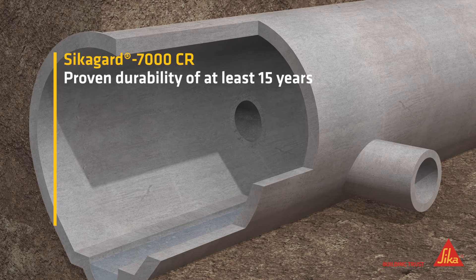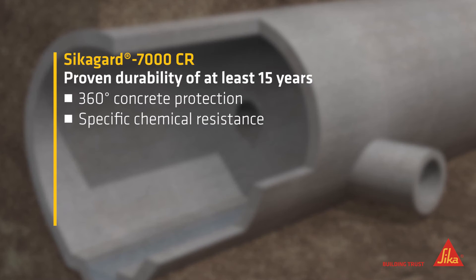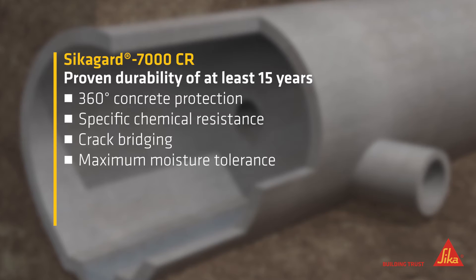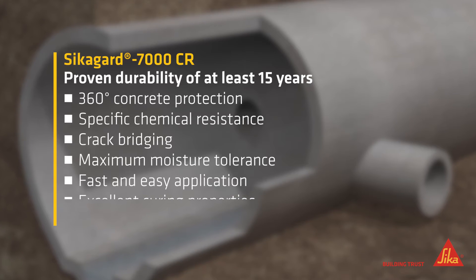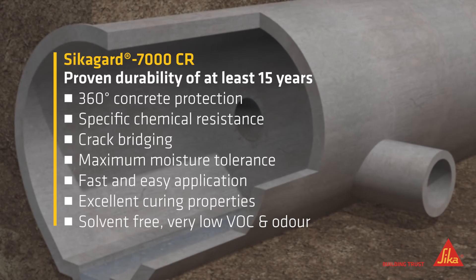CicaGuard 7000CR guarantees full 360-degree protection, specific chemical resistance, crack bridging, maximum moisture tolerance, fast and easy application, excellent curing properties, solvent free, very low VOC and odor.